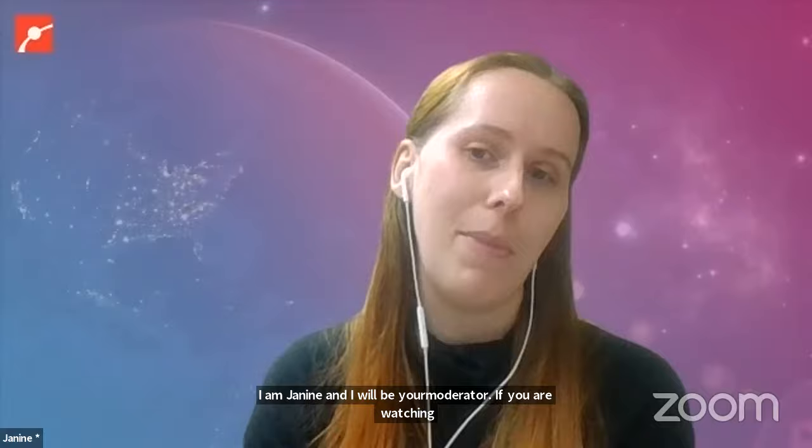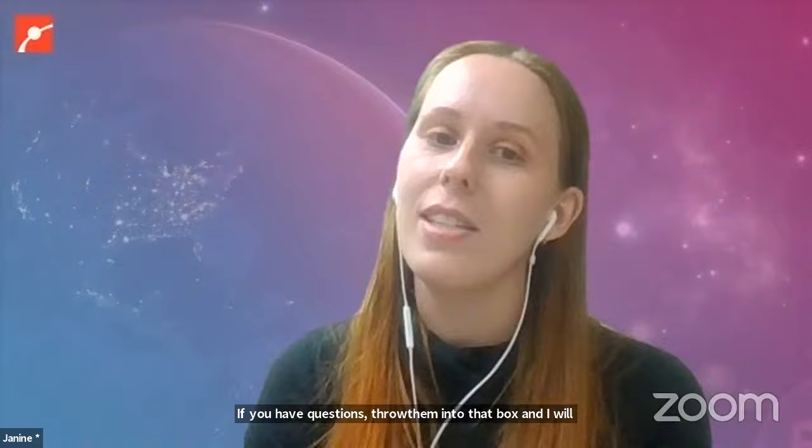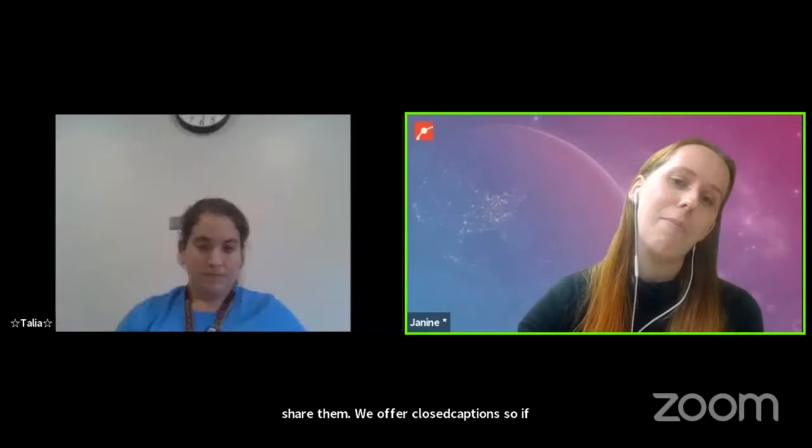Hello everyone, and welcome to Virtual Planetarium from the Museum of Science. My name is Janine and I'll be your moderator today. If you're watching in Zoom, I'll be watching the Q&A box. If you have any questions throughout the program, throw them into the Q&A box and I'll share them with our main educator. We also offer closed captions — click the CC button and select Show Subtitles. Let's bring on our main educator, Talia.